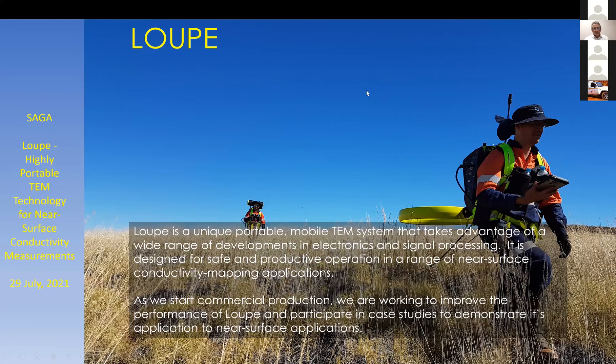Loop is a portable EM system. It's designed to collect TEM data while the operators are walking, thereby allowing considerable productivity to be achieved. The system is operated at walking pace and takes advantage of modern developments in electronics and signal processing. It's designed for mapping electrical conductivity in the near surface.